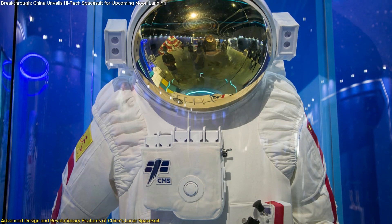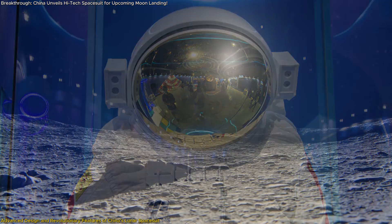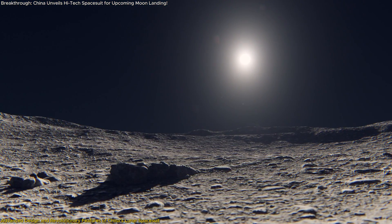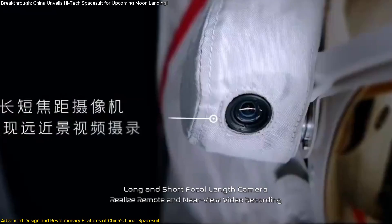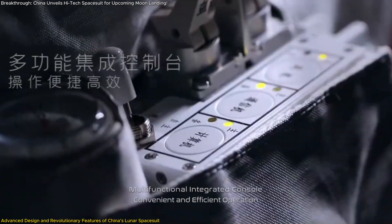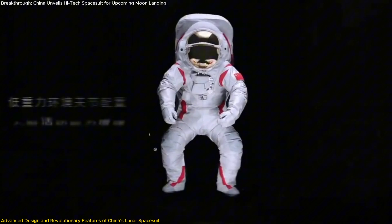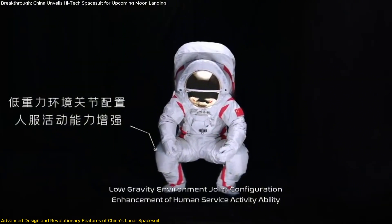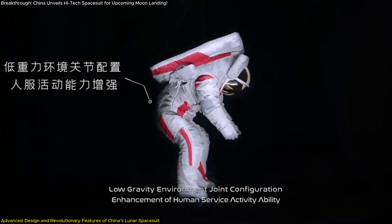The helmet of the suit is another technological marvel, featuring a panoramic anti-glare visor that allows for clear vision even in the bright lunar daylight. The helmet also houses long and short focal-length cameras, enabling astronauts to capture high-resolution images and videos of their activities. The inclusion of a multifunctional integrated control console on the chest provides astronauts with the ability to operate various suit functions easily and efficiently, eliminating the need for cumbersome external controls.